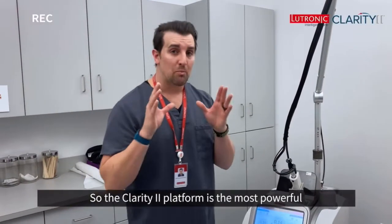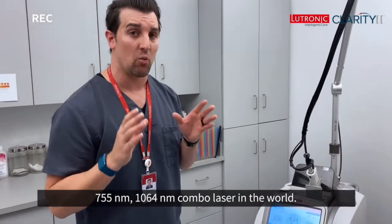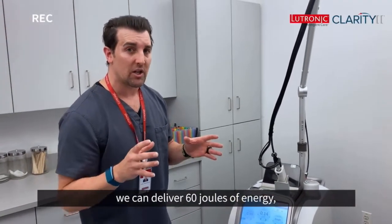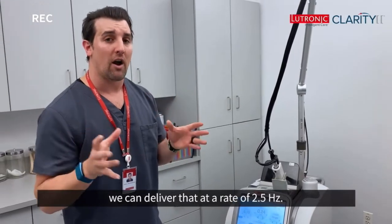The Clarity 2 platform is the most powerful 755-1064 combo laser in the world. Just for the 755, we can deliver 60 joules of energy, and we can deliver that at a rate of 2.5 per second.